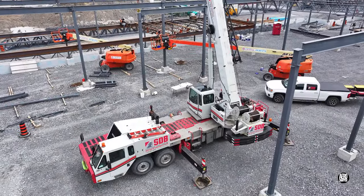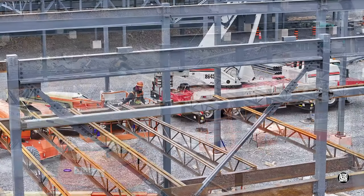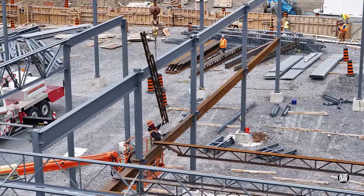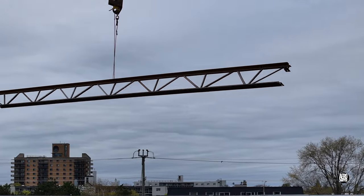Over on the east side of the site, SDB are building what will become the floor of a mezzanine over the store entrance. It's work that demands skill and constant concentration.